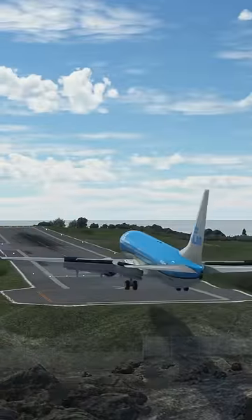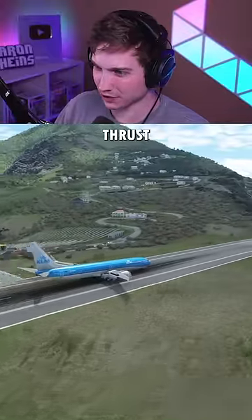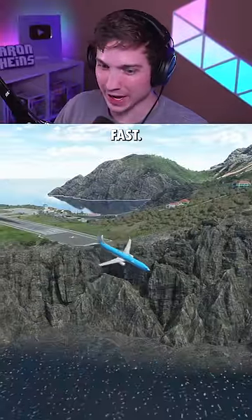Let's see what happens. There's touchdown, slightly late reverse thrust. And that's definitely too fast.